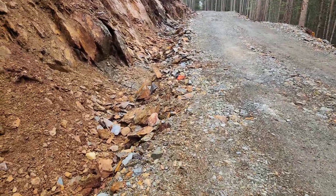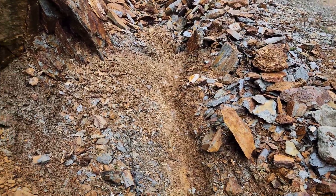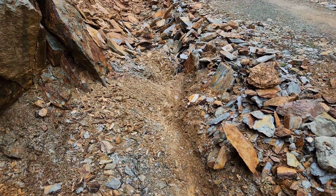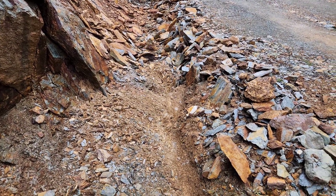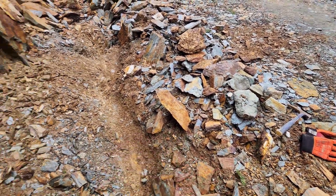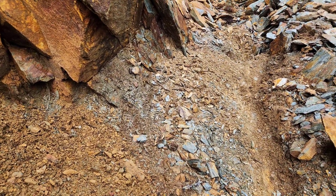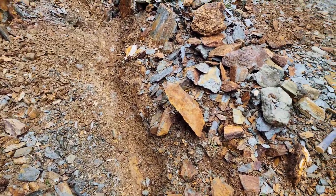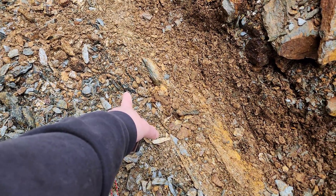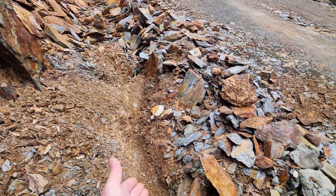These are likely all part of the same vein system, but we just exposed another one here. As you can see, you have a strike of about 300 degrees west, and this vein is running like this at the edge here. We've exposed the edge and it goes underneath the road that's built up. In here you have chloritized schistose rock, and this is your quartz sulfide vein — contact between the two rock types you can see there. This is dipping about 75 degrees down this way underneath the road.